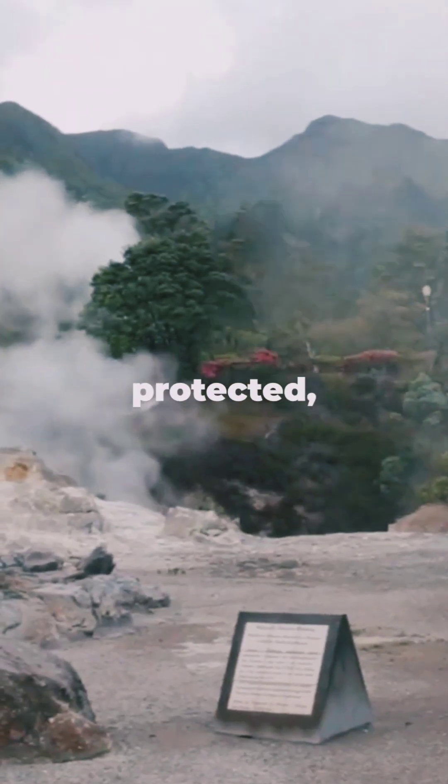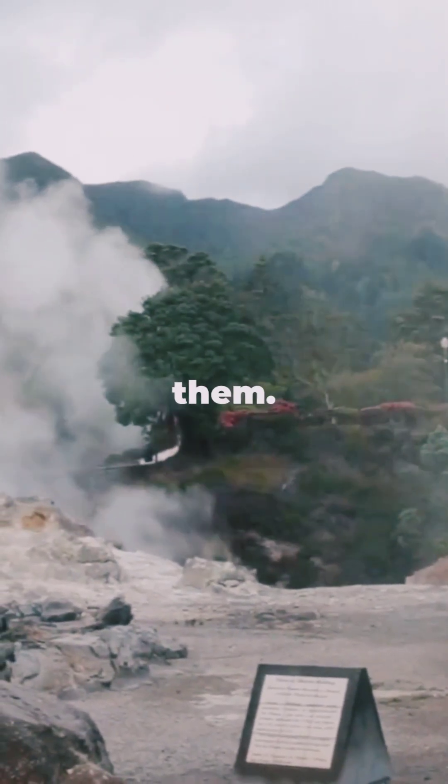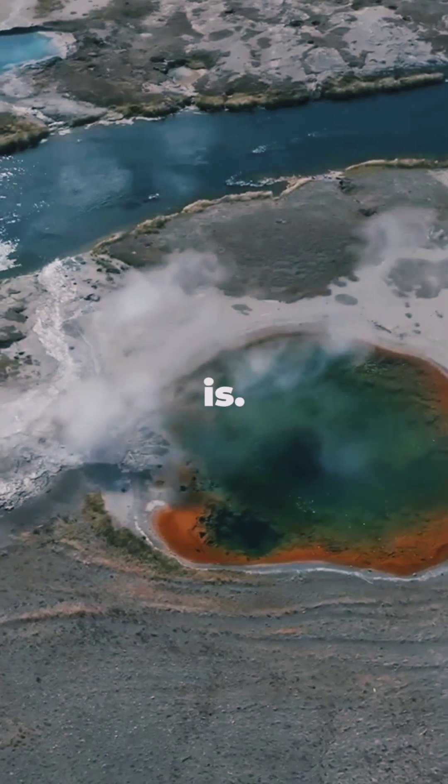These spots are often protected, and many are sacred, so we should never touch or disturb them. Water that nearly boils without a stove shows just how hot the heart of our planet really is.